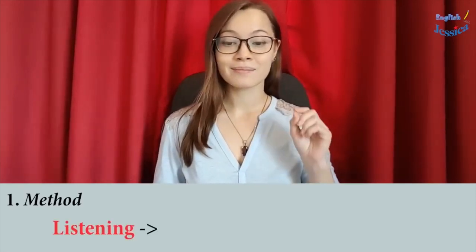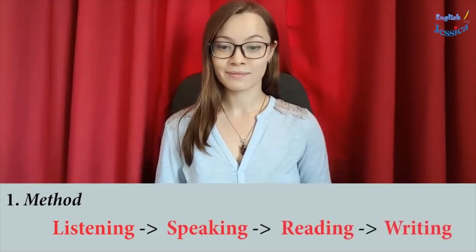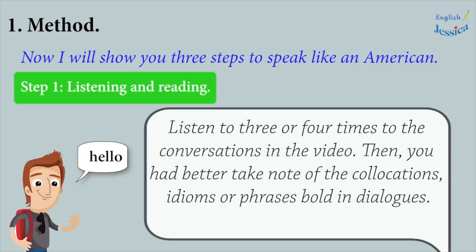Method. It would be better if you follow the natural process of learning any language. I will show you three steps to speak like an American. Step 1: Listen three or four times to the conversation in the video. Then you had better take note of the collocations, idioms, or phrases found in dialogues.